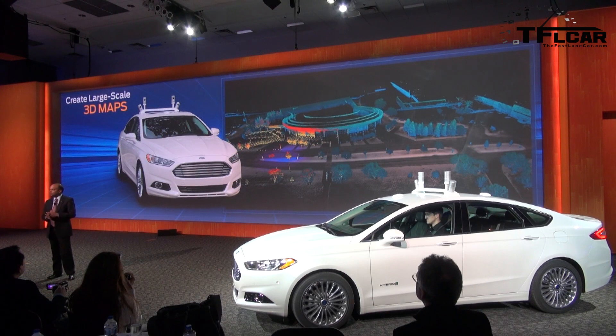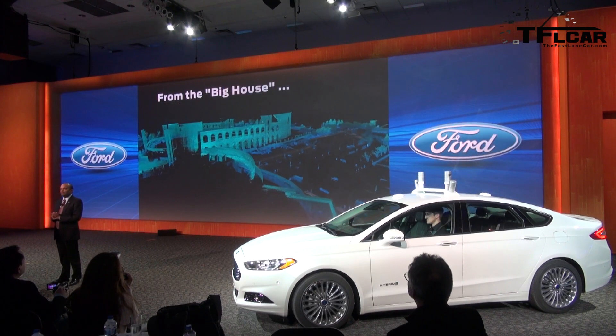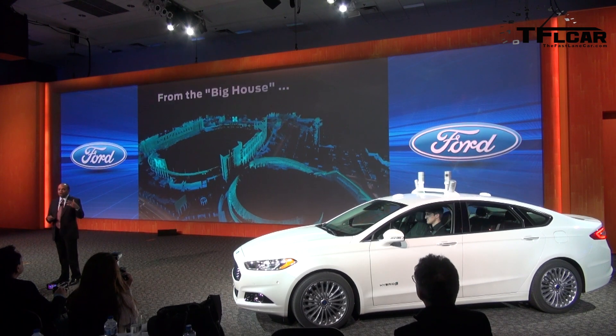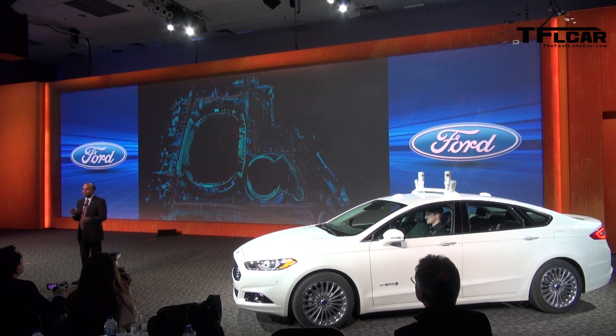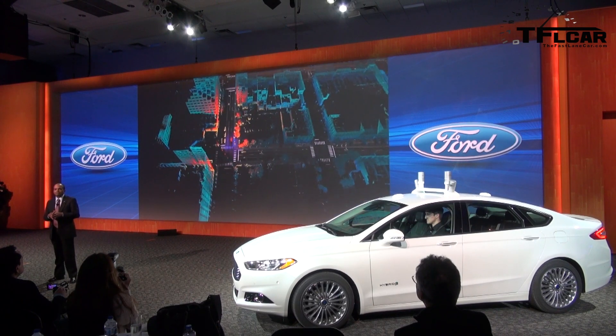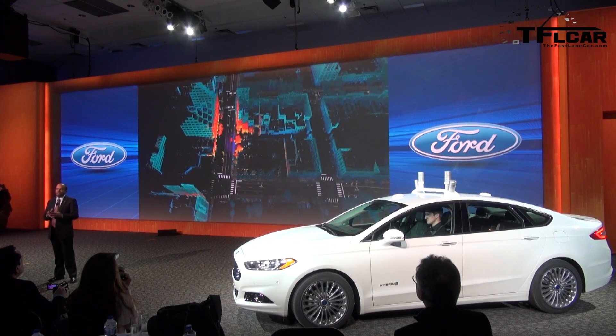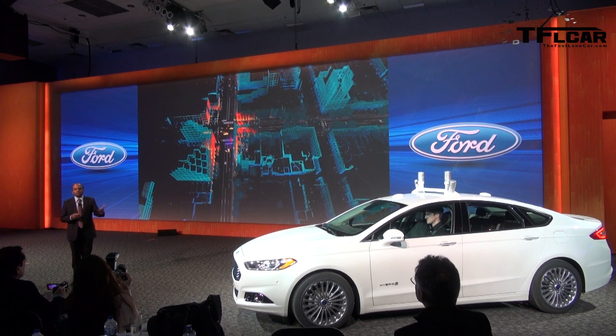One capability of our research vehicle is to create large-scale three-dimensional maps. Mapping helps plan routes precisely, determining current location, identifying what's changed, and anticipating what's ahead. Here's a map of Michigan Stadium in Ann Arbor, created by driving a LiDAR-equipped research vehicle around it. In the future, automated vehicles could have maps like these pre-installed, or customers could download them in real-time. In real-world use, an automated vehicle would navigate based on the 3D map while gathering additional data on the active, changing world around it through LiDAR, cameras, and other sensors.